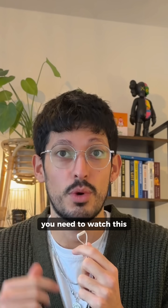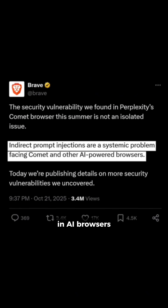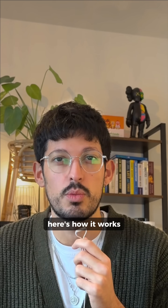If you're using an AI browser right now, you need to watch this. Security experts at Brave just exposed a risk in AI browsers that lets attackers steal your data through hidden commands. Here's how it works.